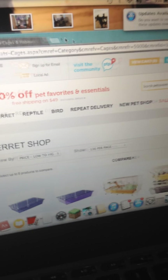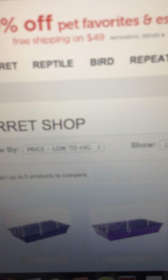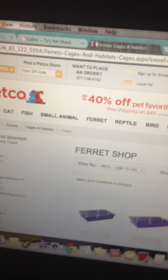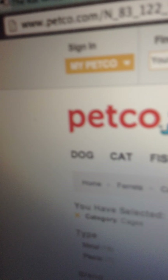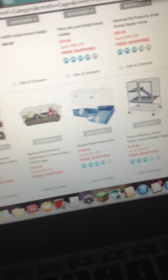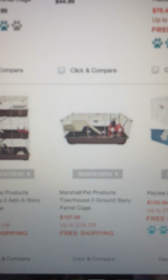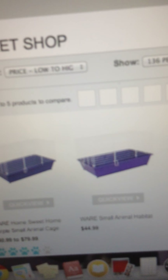Petco is better if you go there yourself because you can choose the animals better. There's a lot — like there's a ferret shop section, a small animal section, all kinds. You can buy rats there — I'm probably going to buy a baby soon. The pricing is way too pricey though, I don't like the pricing.